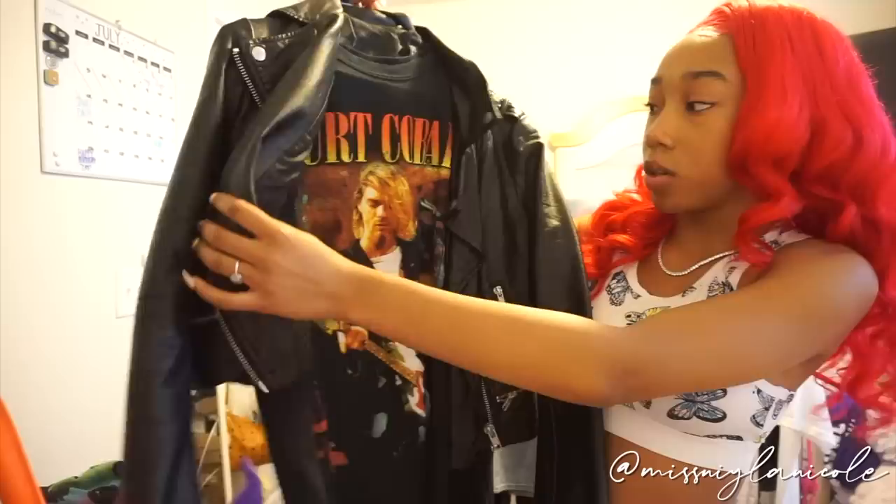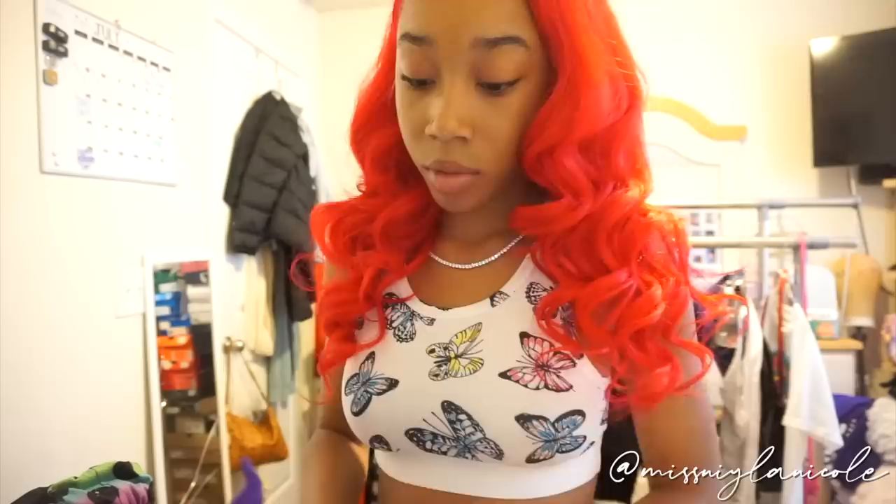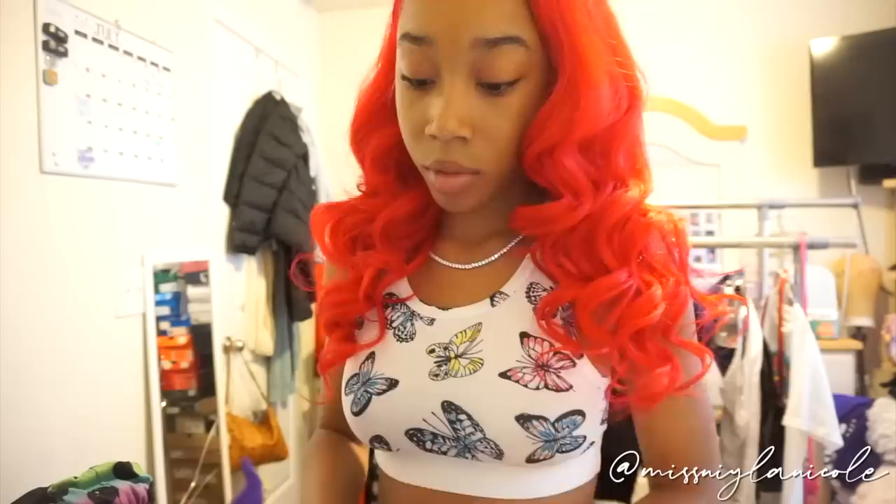She has this Kurt Cobain shirt — I got mine from Forever 21. The leather jacket is also from Forever 21. Obviously this isn't an outfit to wear right now because it's hot and you don't want to be wearing leather pants and a leather jacket in the heat, but this is just for inspiration purposes. The pants are from Fashion Nova — they're just these stacked leather pants. They look better when you try them on.